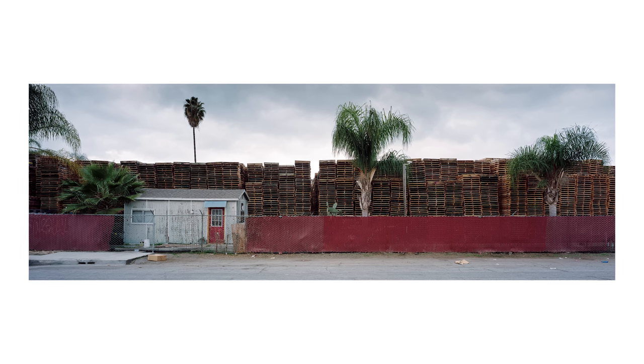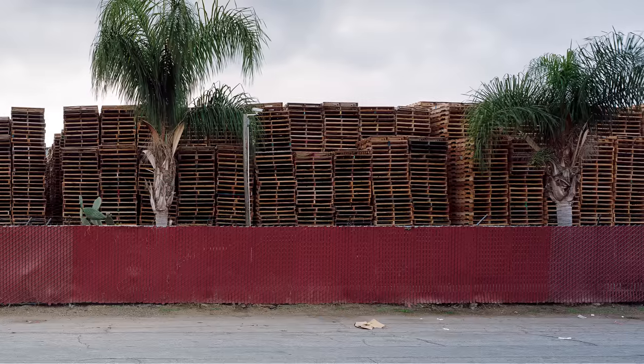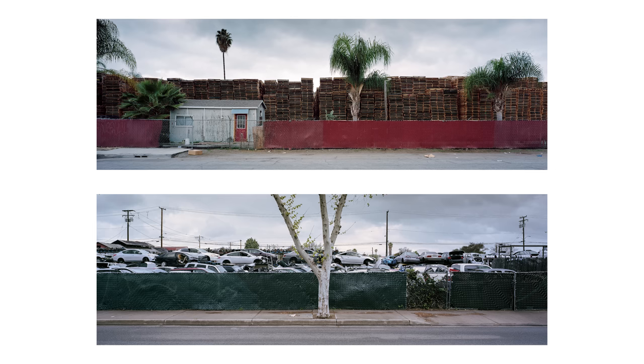I'm even more pleased with this photo seeing it side by side with the junkyard. They flow together well, share a similar theme, and even play off each other with some interesting contrasts — a red fence, a green fence, stacks of wood, stacks of steel. They look good together. I can't wait to see them printed side by side one day.